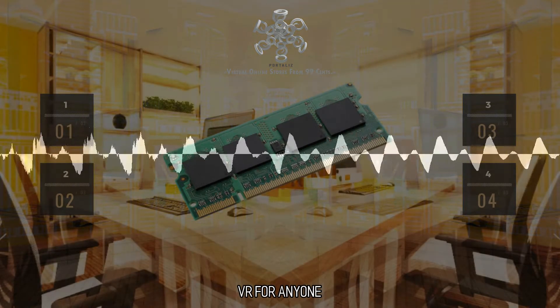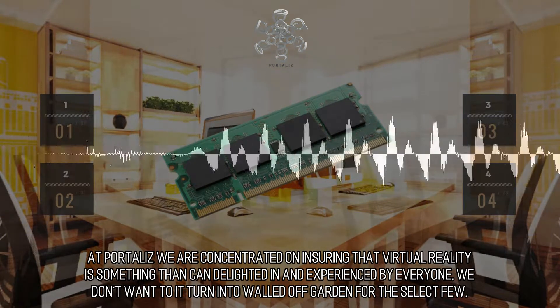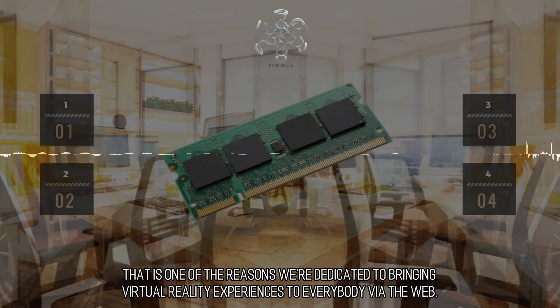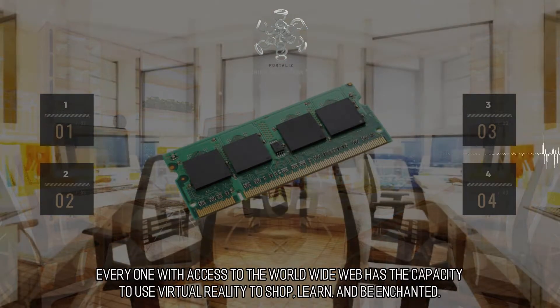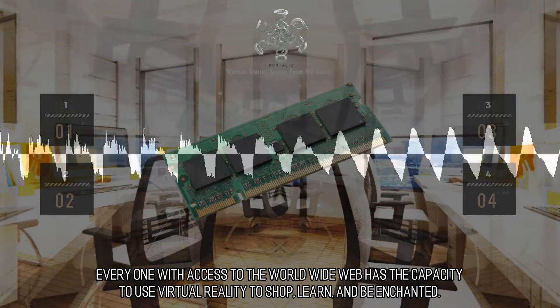VR for Anyone. At Portaliz, we are concentrated on ensuring that virtual reality is something that can be delighted in and experienced by everyone. We don't want it to turn into a walled-off garden for the select few. That is one of the reasons we're dedicated to bringing virtual reality experiences to everybody via the web. Everyone with access to the World Wide Web has the capacity to use virtual reality to shop, learn, and be enchanted.